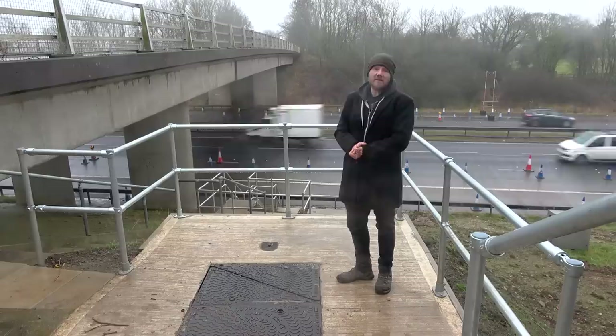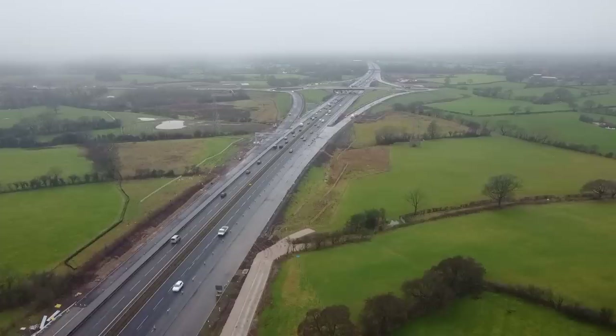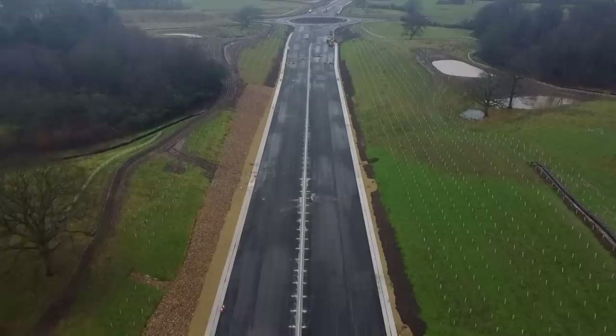In 2019, work started on constructing the missing junction 2. At a cost of only £207 million, the new junction will link the M55 to the A583 via the west side of Preston. It's scheduled to open in early 2023.